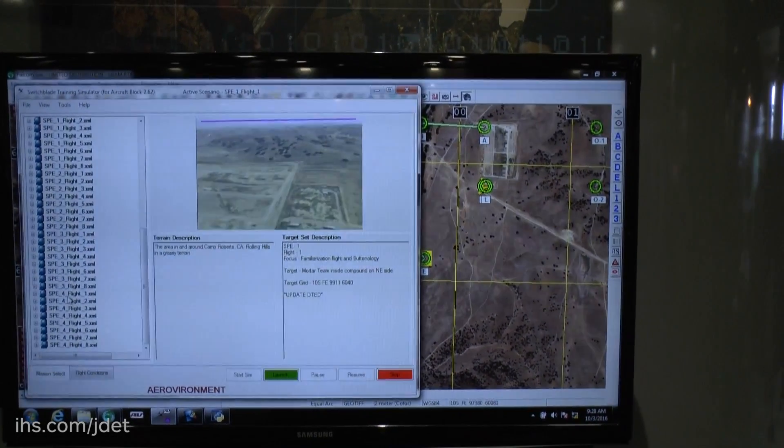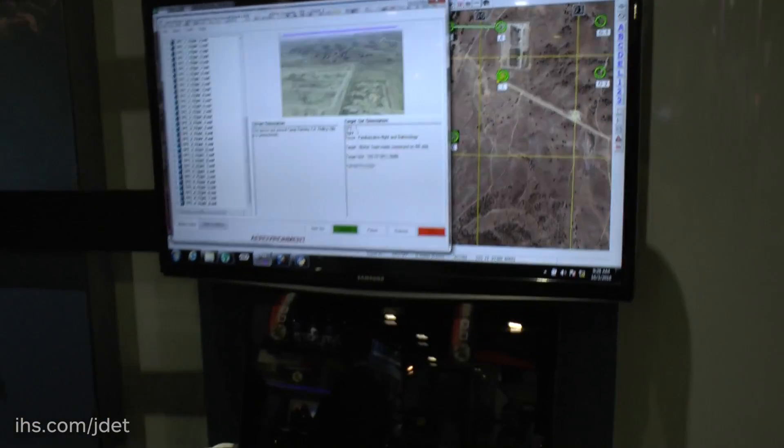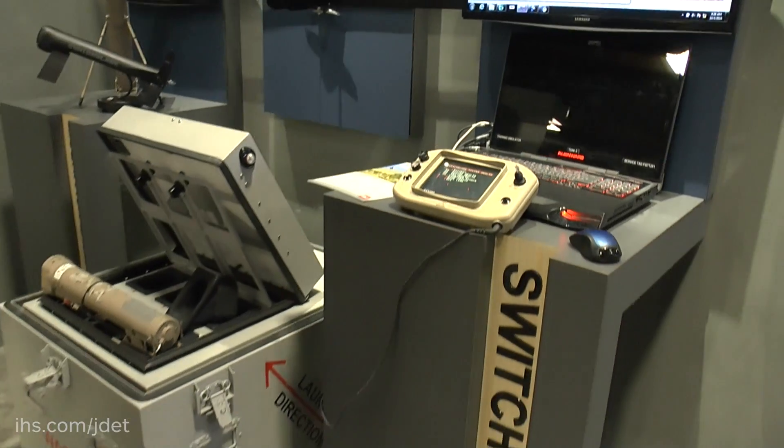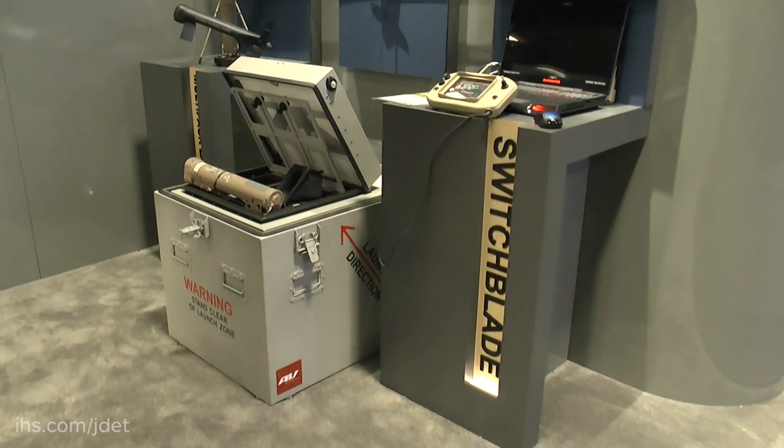Back here, this is actually our simulator system. We do a lot of simulations of our fire control unit with warfighters — we can take them through all that, and they actually don't have to expend rounds when they do that.